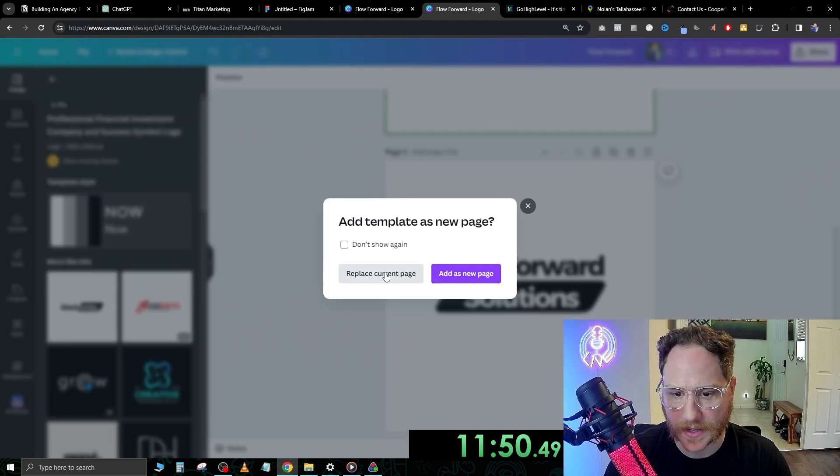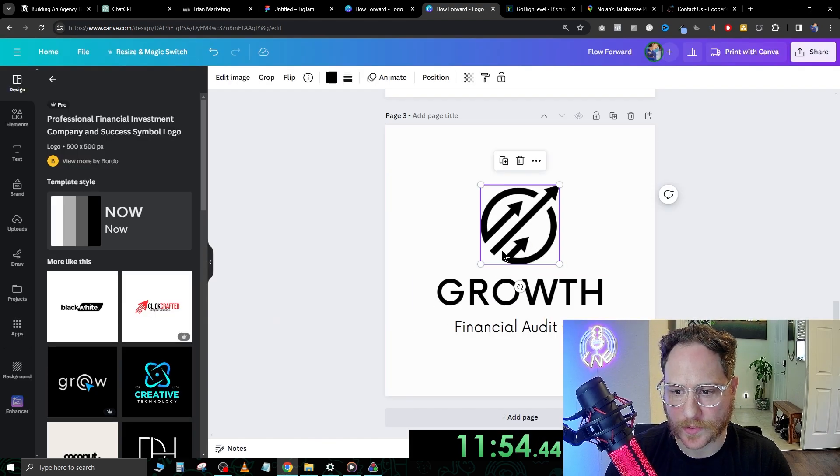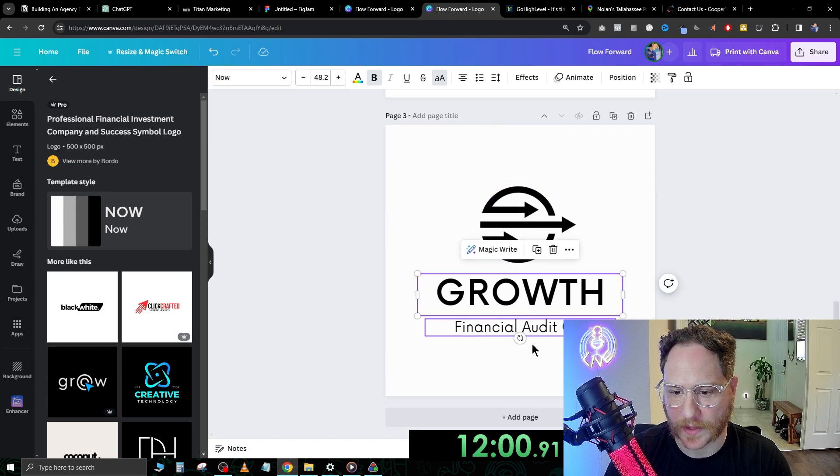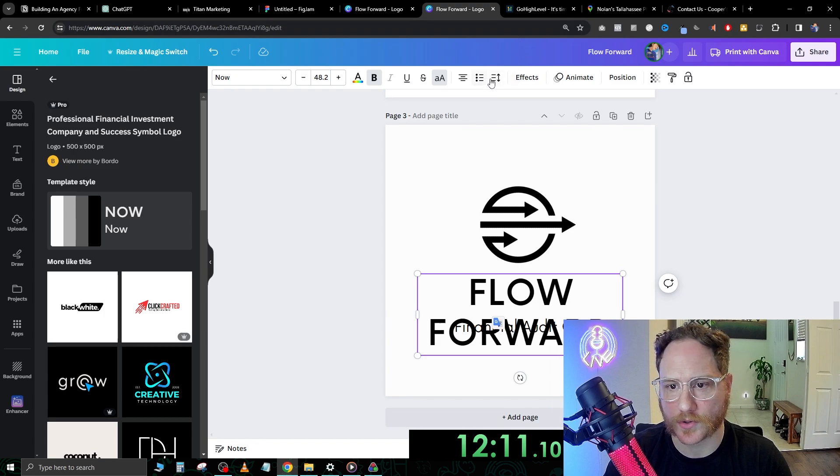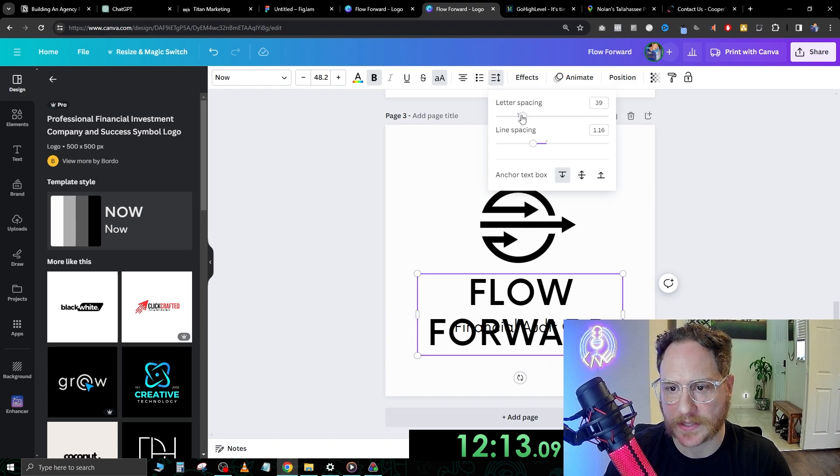This one's not bad — add as a new page. Maybe we just have 'Flow Forward' like that. I don't like the letter spacing, so we'll go to spacing, letter spacing, and bring it in a little bit.